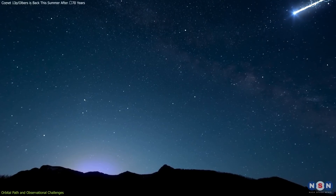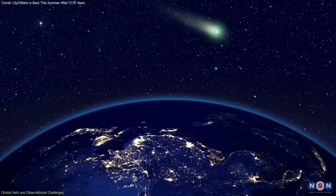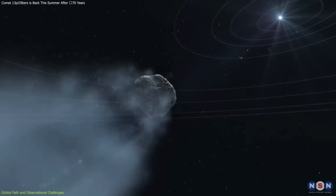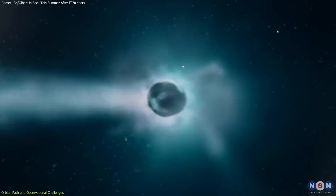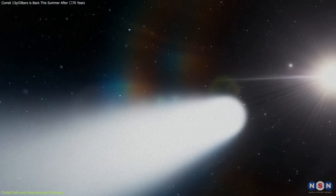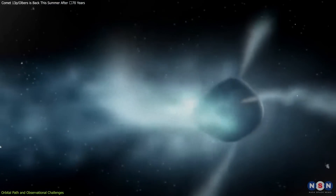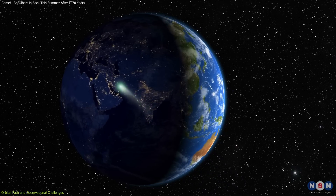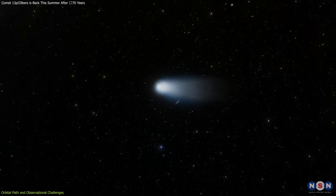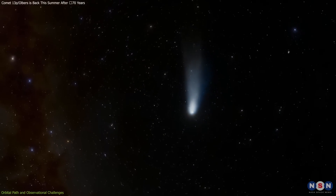Another significant challenge is predicting when the comet will be most visible. The brightness of a comet as it approaches the Sun is determined not only by its distance from Earth, but also by how active it becomes and how much ice and dust it expels. These expulsions depend on the comet's composition and the amount of heat it absorbs from the Sun, which can vary with each pass. Astronomers use models to predict these behaviors, but these models require constant updating. Amateur astronomers' observations can provide immediate data to refine predictive models in real-time, helping to build a more complete picture of the comet's behavior.